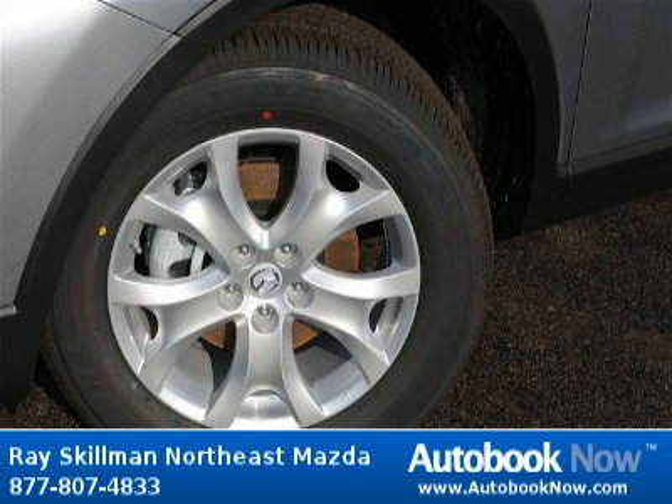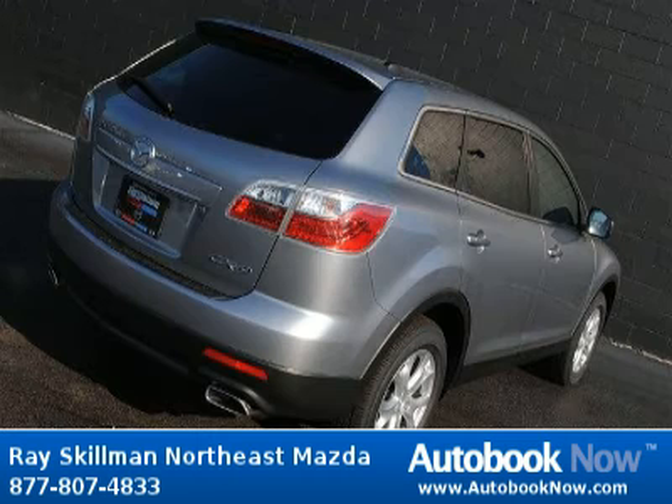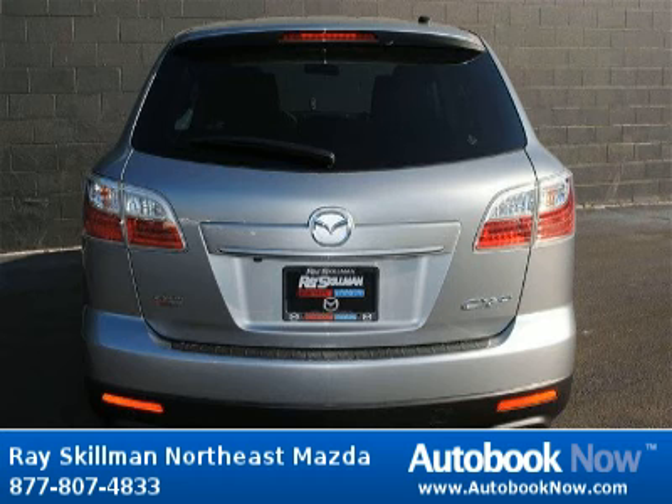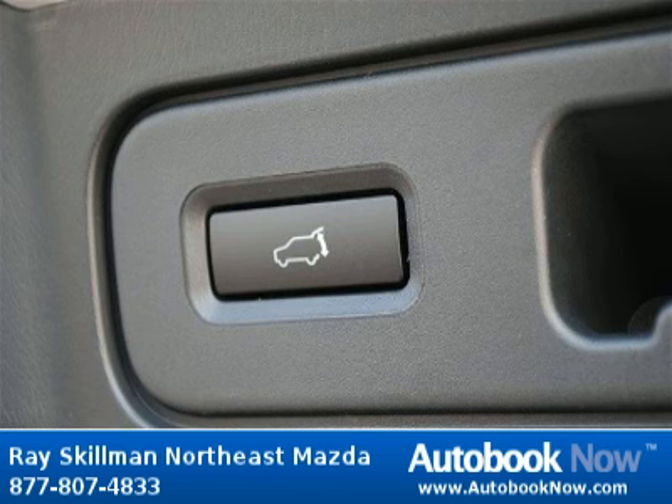This 2012 Mazda CX-9 is available at Ray Skillman Northeast Mazda in Indianapolis, Indiana. This CX-9 has a beautiful liquid silver metallic color. Features include 273 horsepower, 3.7 liter V6 dual overhead camshaft engine, 4 doors and much more. Visit autobooknow.com for more details.